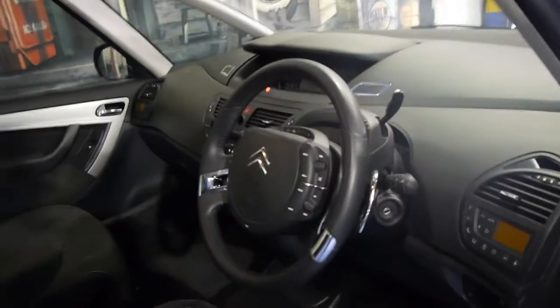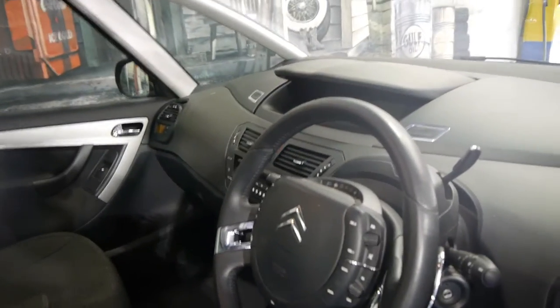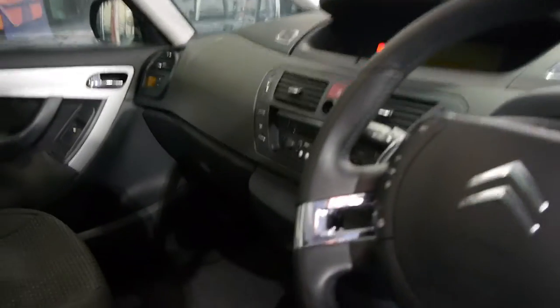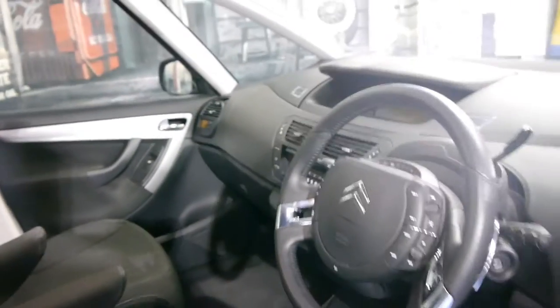They've got a great feel to them, these cars — they're very easy to drive for a family car. This is a seven-seater. It's also got an electric handbrake. It's got a cool box to cool your drinks in the console there, and dual zone climate control air conditioning.